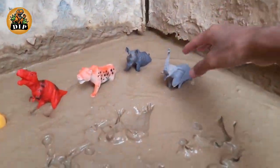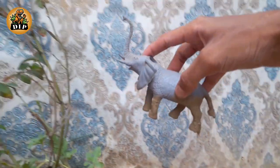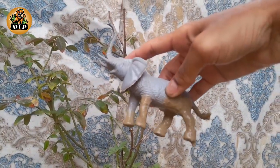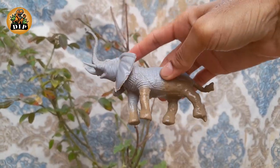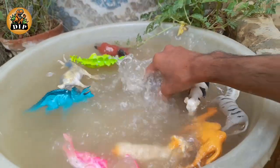The next biggest animal is the elephant. They are the world's largest land animal. You can tell the three species apart by their ears. Their trunks have many skills.